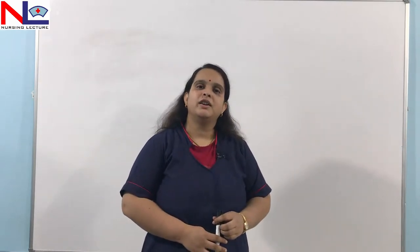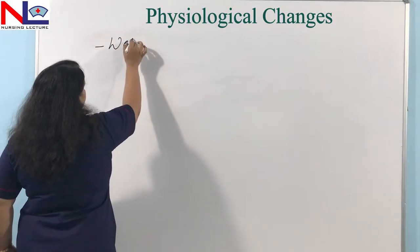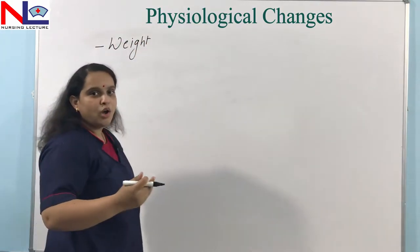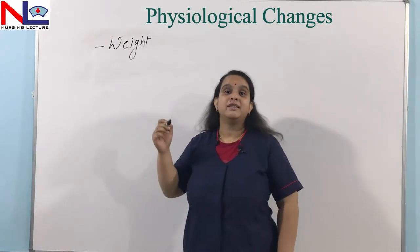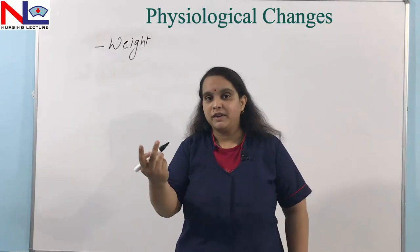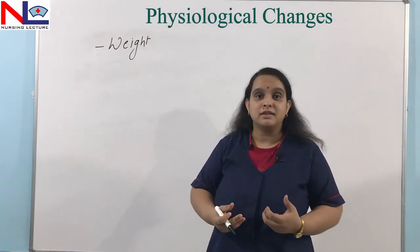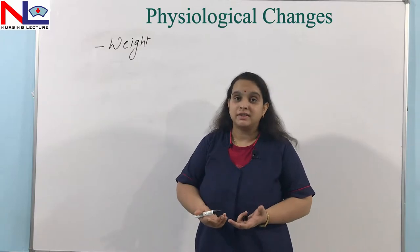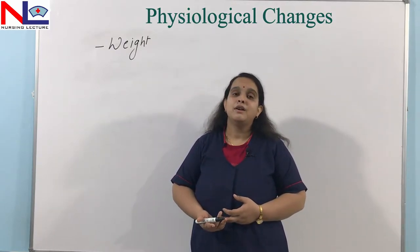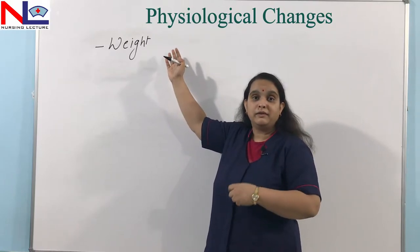Although there are various changes which occur in a woman's body once she is pregnant, carrying two fetuses inside her womb at the same time demands more. Firstly, weight increases more than in a normal pregnancy. Why? Because there are two fetuses, the weight of the uterus is more, the fluid collected inside the extracellular space is more, and the woman is in a hypervolemic state because there is a demand for two fetuses at the same time. All these contributing factors are responsible for the weight gain.